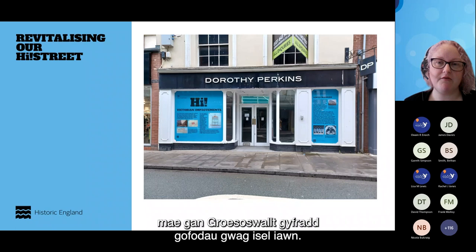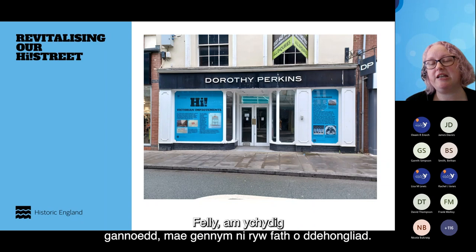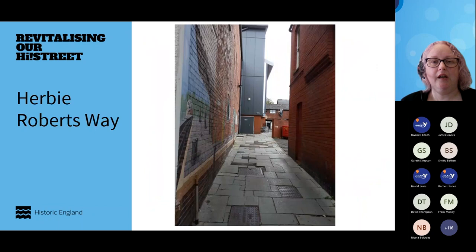In vacant shops — Oswestry has a very low vacancy rate, probably only about half a dozen shops vacant in the town centre — instead of seeing them as a problem, we've done a very cheap intervention: for a few hundred pounds, we've got some interpretation vinyls on the shopfront. It means people don't see it as a vacant shop as they're walking past, and it's quick and easy for new owners to remove when they're ready to open.